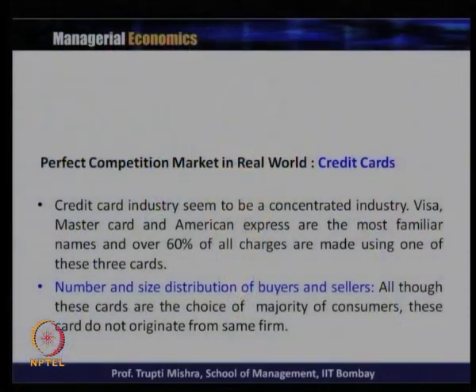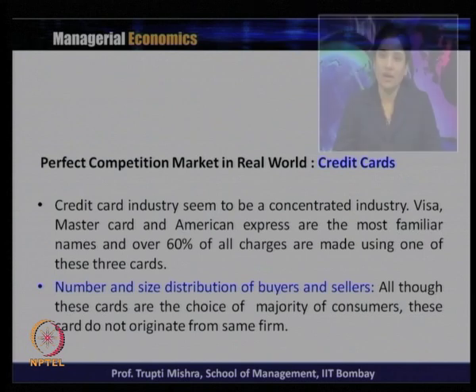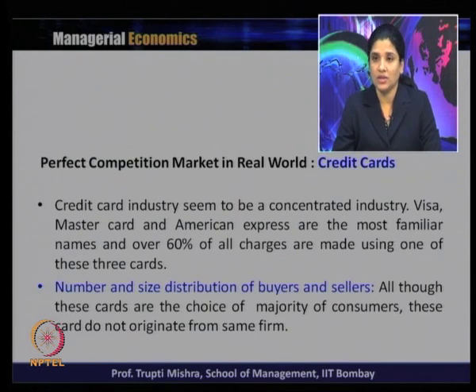We will take one more example today to understand whether there is an application of competitive market in the real world. We will take the example of the credit card industry. The credit card industry seems to be a concentrated industry. Visa, Mastercard and American Express are the most familiar names, and over 60 percent of all charges are made using one of these three cards, although they may originate from different financial institutions or different banks.